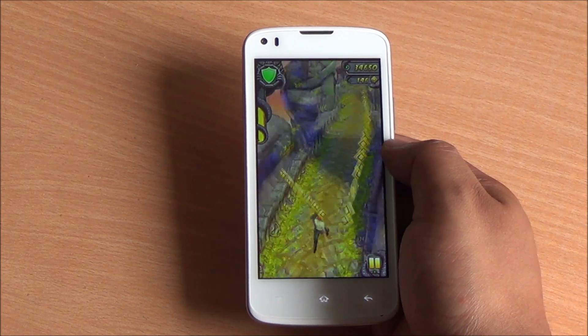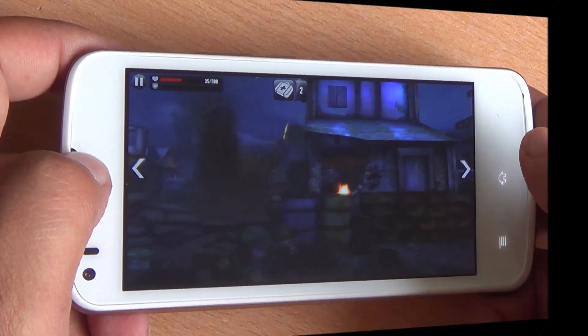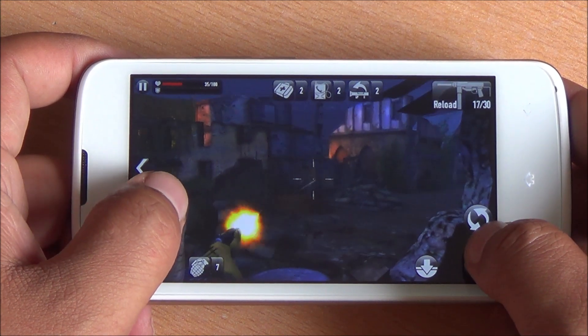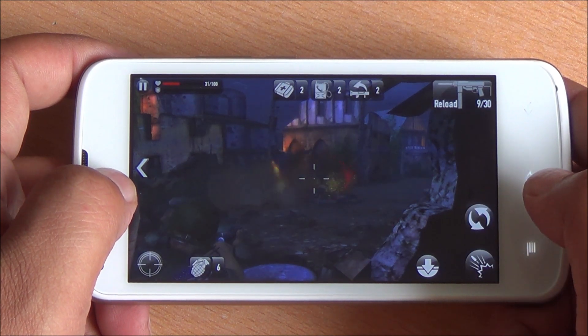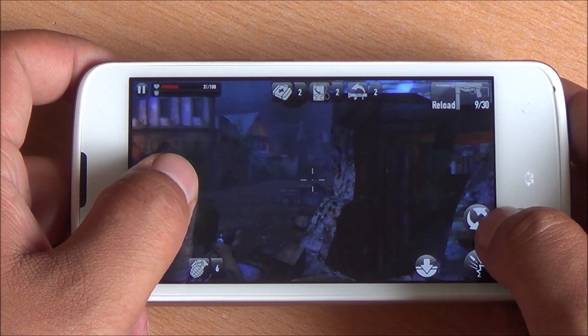Now we are playing Frontline Commando D-Day. While panning across, I do notice a very slight hint of lag — it's barely noticeable. The speakerphone on the Aqua Speed could have been slightly louder as well.